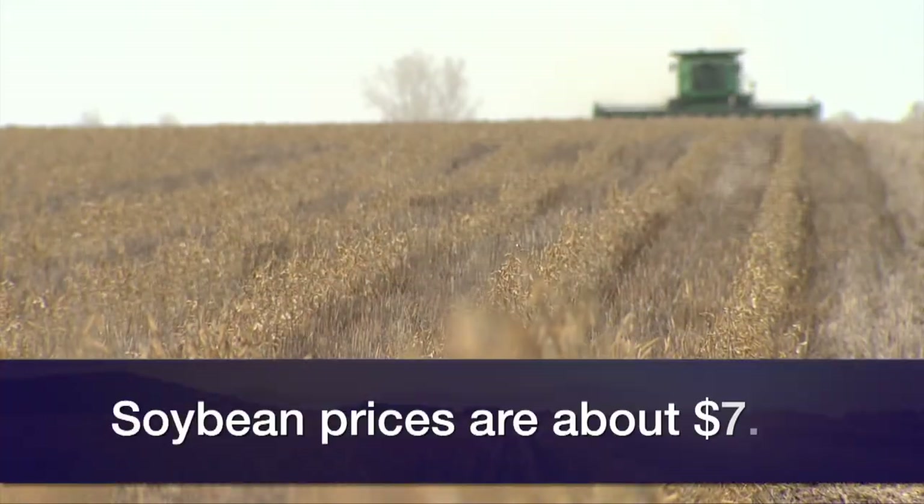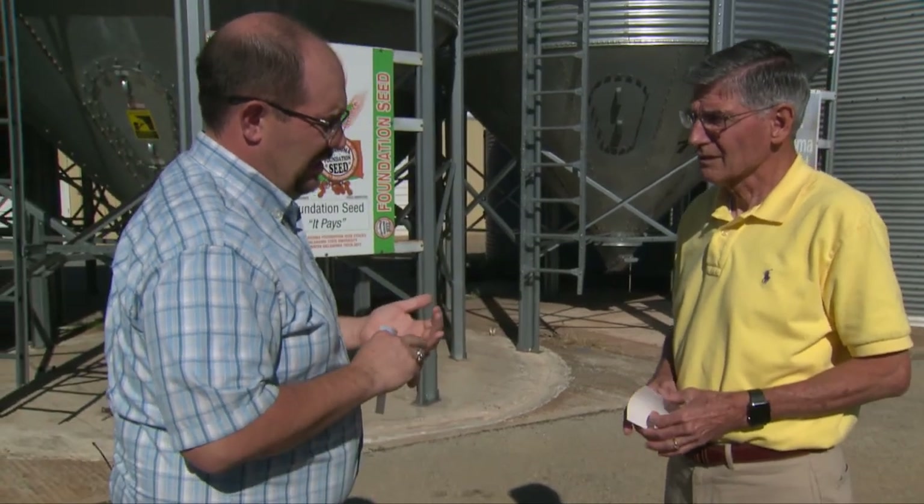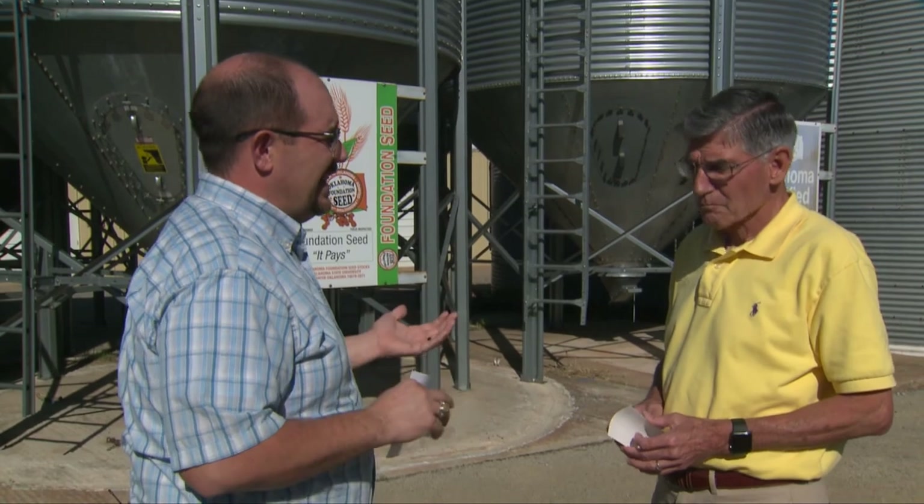Soybeans had a $0.31 price move — and that's nothing for beans — $6.99 to $7.30, mostly around $7.15. Now cotton, we've had a relatively big move, $0.07 from $0.84 down to near $0.77. It seems like back in June, July, and August we had a lot of movement in the markets. Why aren't we seeing that now?